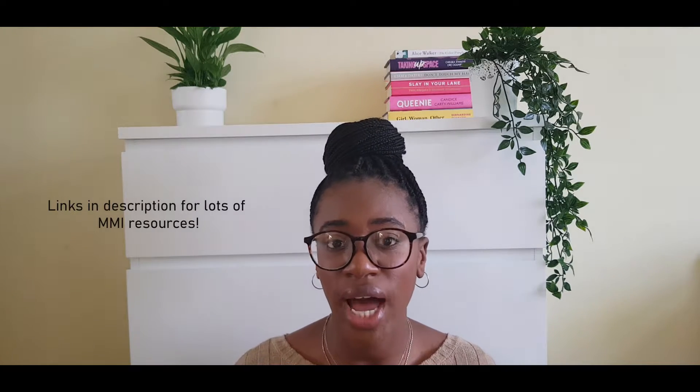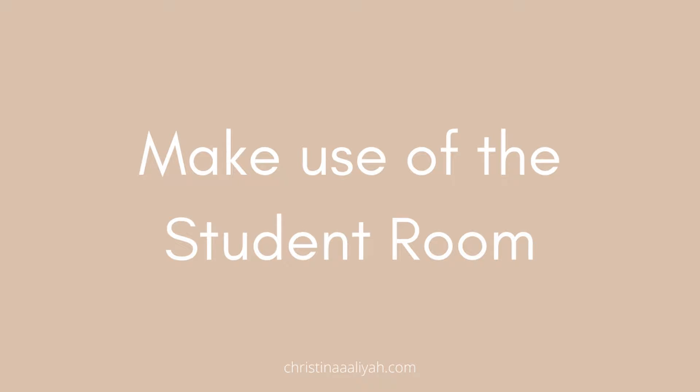You don't necessarily need to do any courses or buy any books, but if that makes you feel comfortable then go ahead. There are lots of questions online and on YouTube that can help you. Make use of The Student Room — it's a massive resource full of useful information, especially for medics. This is where you'll find out what previous medical applicants are saying about the interview process and what successful applicants have in common.